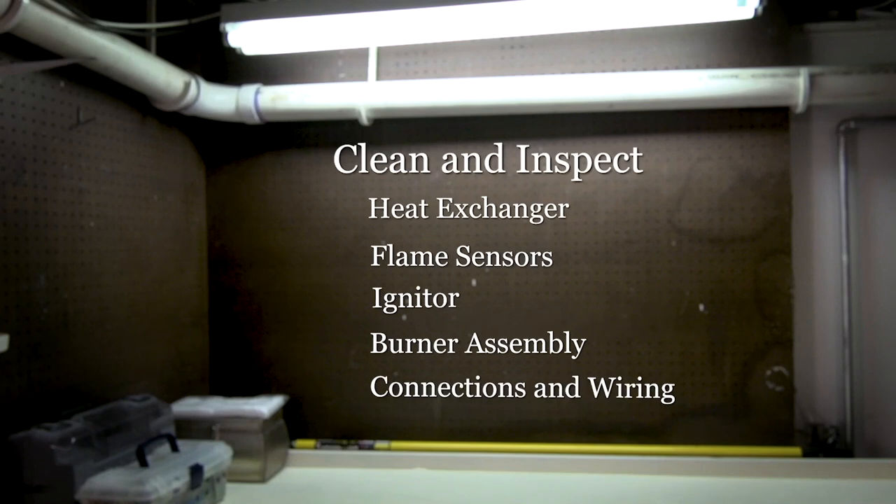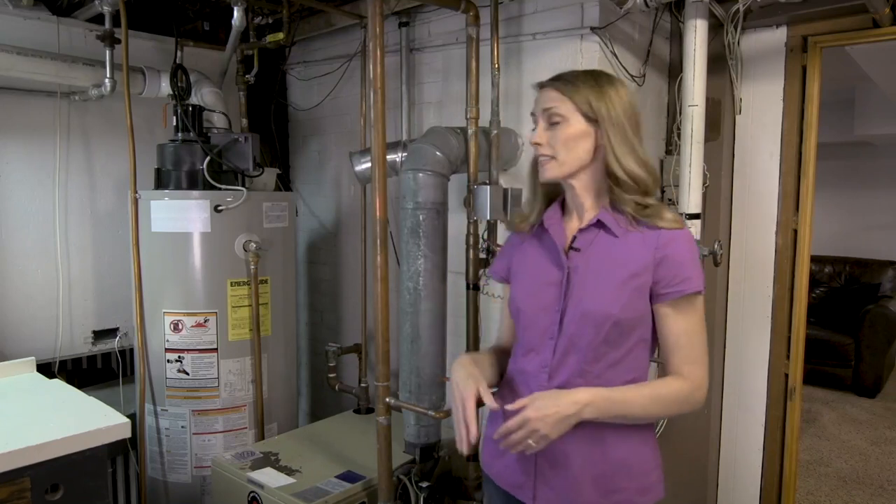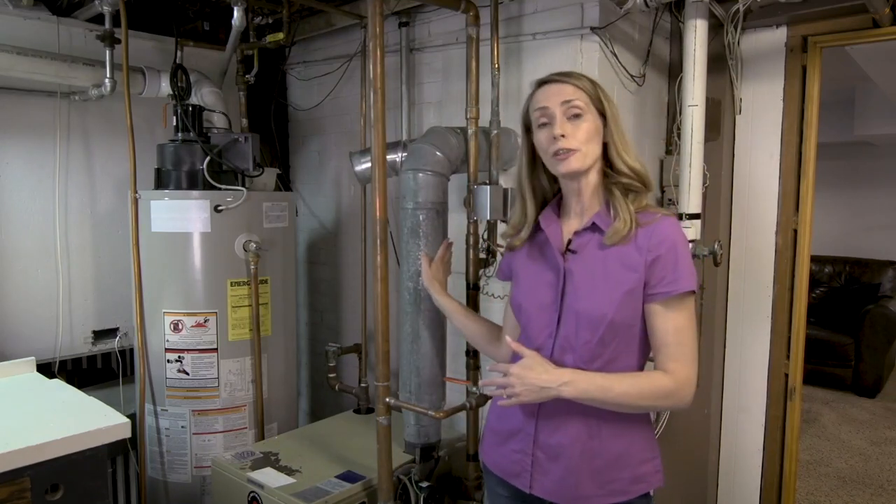They'll also ensure all boiler connections and wiring are intact. And most important, they'll inspect the chimney, also known as the flue pipe, for any deterioration or cracks that could allow dangerous carbon monoxide leakage.